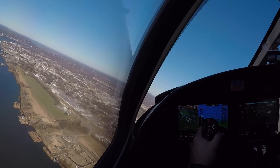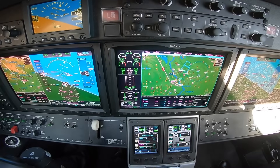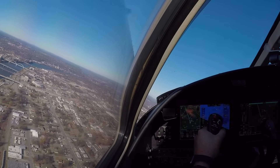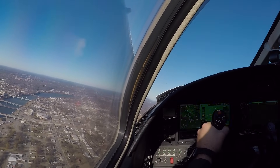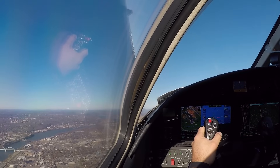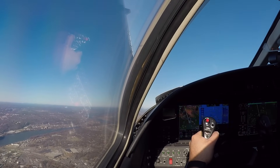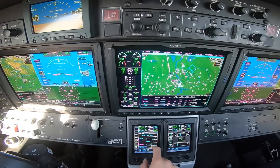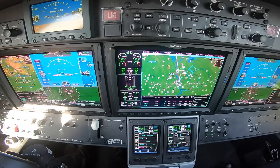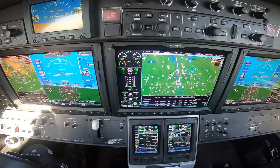Forefly 471, contact departure. Over to departure. Forefly 471, good day. Departure, Forefly 471, 1,700, climbing 4,000, heading 320. Forefly 471, Little Rock Departure, radar contact, climb and maintain 15,000, clear direct to AVS. Climb and maintain 15,000, direct to AVS. Forefly 471. All right, we're good, we're in FMS. Flight level change, 222.